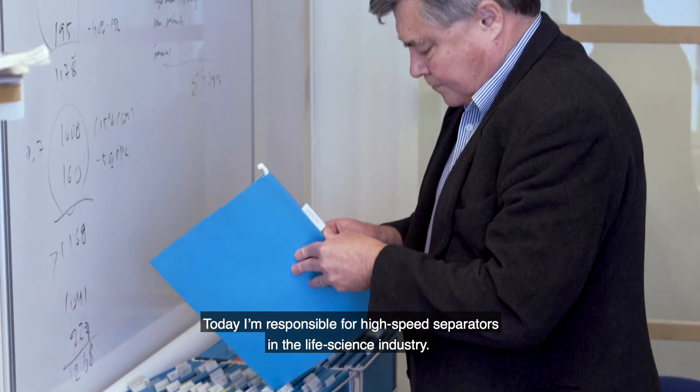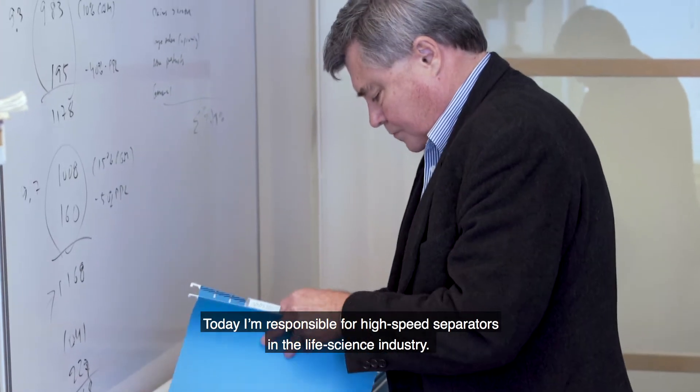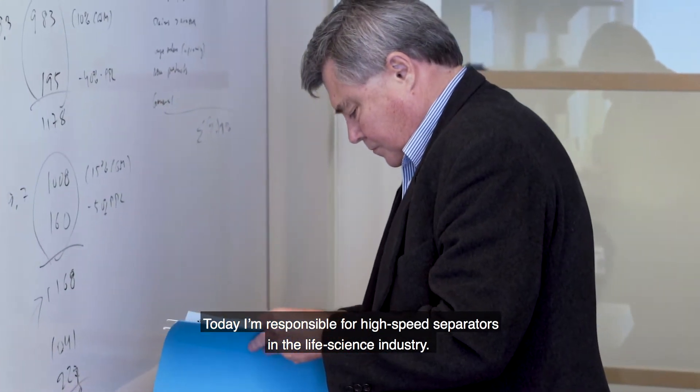My name is Steve Cripps. I've been working at Alfa Laval for over 30 years now. Today I'm responsible for the global sales of high-speed separators to the life science industry.